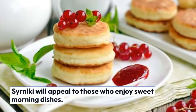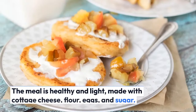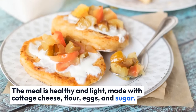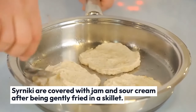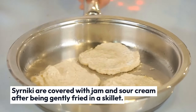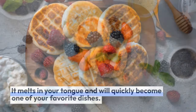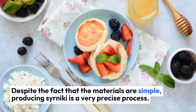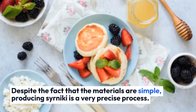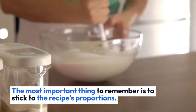Syrniki will appeal to those who enjoy sweet morning dishes. The meal is healthy and light, made with cottage cheese, flour, eggs, and sugar. Syrniki are covered with jam and sour cream after being gently fried in a skillet. It melts in your mouth and will quickly become one of your favorite dishes. Despite the fact that the materials are simple, producing syrniki is a very precise process. The most important thing to remember is to stick to the recipe's proportions.